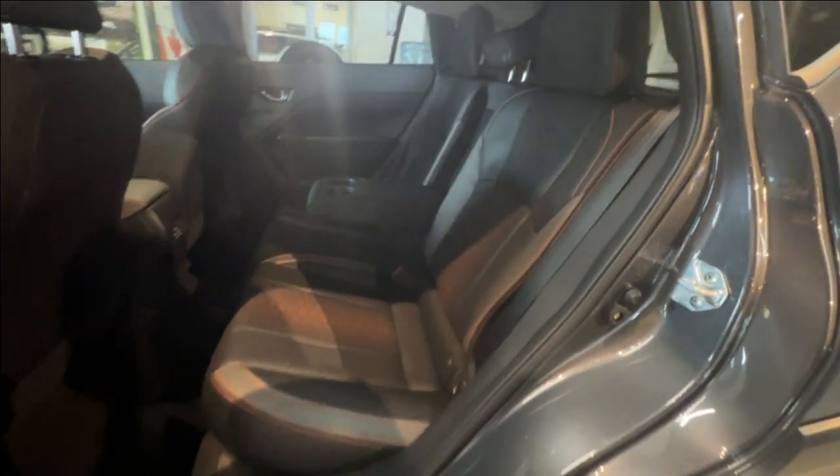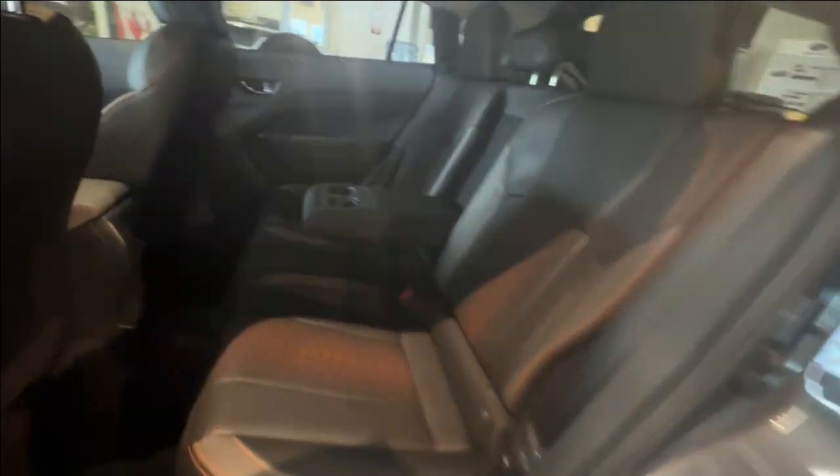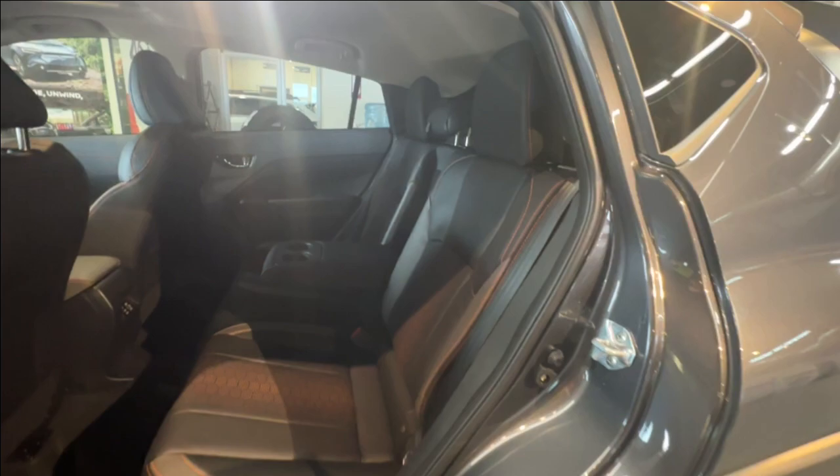In the rear of the Crosstrek are USB-A and USB-C charging ports, 60-40 split folding seats, and an armrest with cup holders.